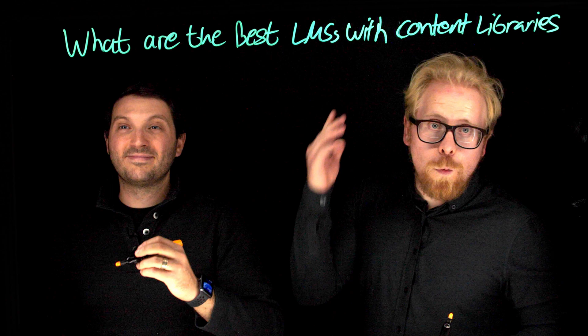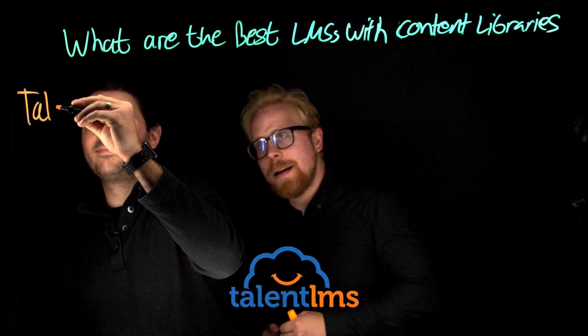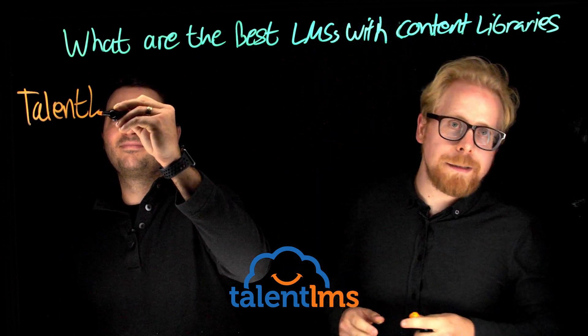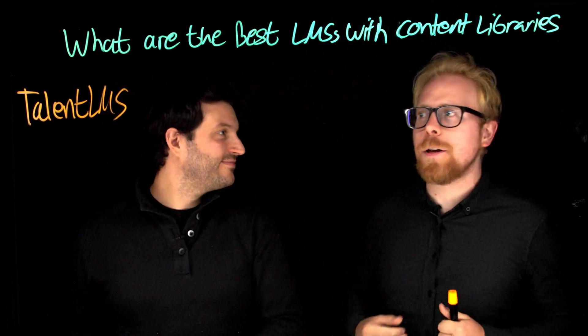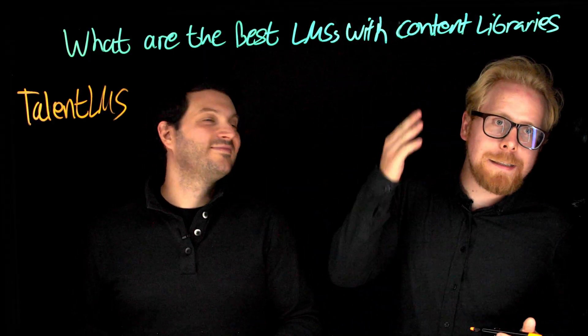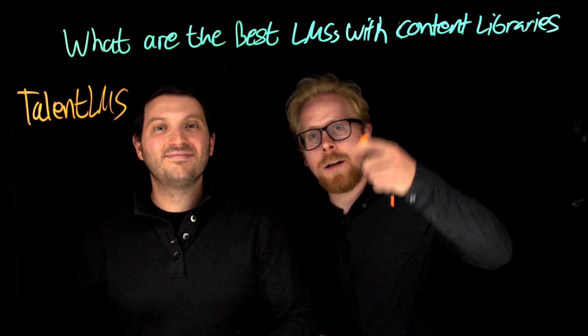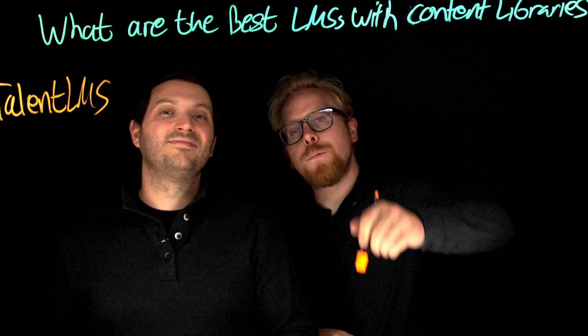The first one we're going through today is TalentLMS — our favorite of these LMSs. It's not only our favorite customizable LMS for employee training, it's also an affordable LMS for employee training, and it has a built-in add-on of an amazing content library to help you train your employees so you don't have to build everything.